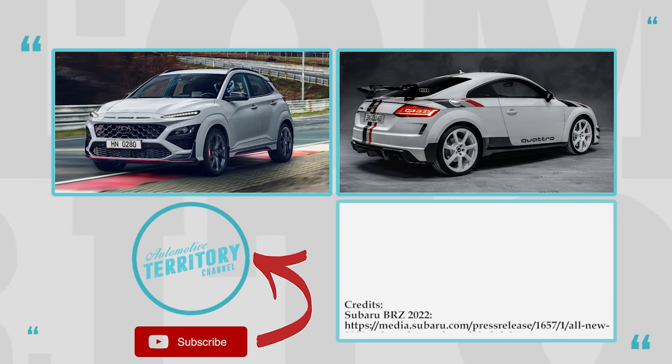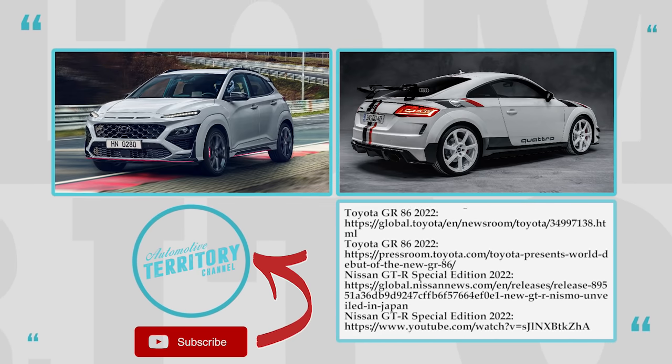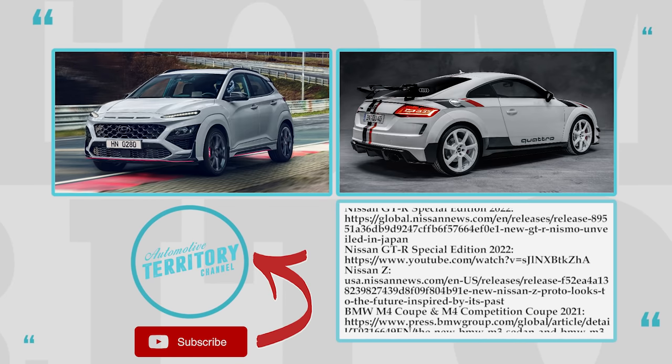How did you like these new sports cars of 2022? Which one is your favorite, and did we miss any proper newcomers? Let's talk this over in the comment section.